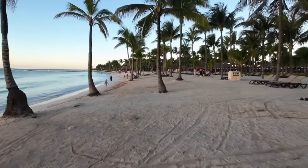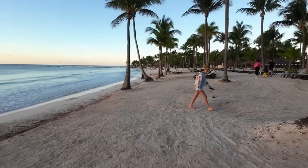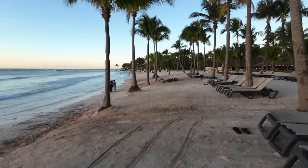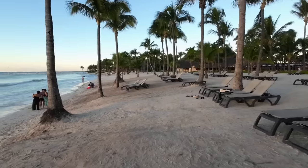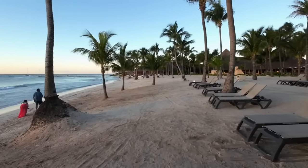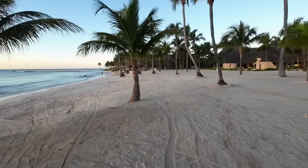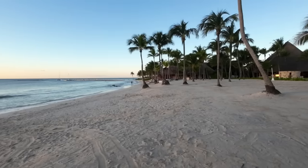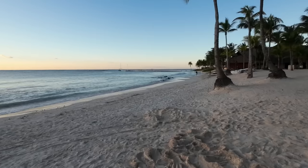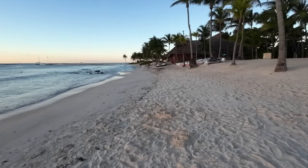Hello and welcome back to my channel and to another meals of the week video. This week I'm going to show you what we've been eating as a family of five. I'm taking a couple of weeks off because we're heading away on holiday — we're actually going back to Mexico, the same place we went to last year. I've added a little bit of the food, accommodation, and what we got up to at the end of this video, so if you want to stick around after all the foodie bits, you can see what we got up to in Mexico last year.